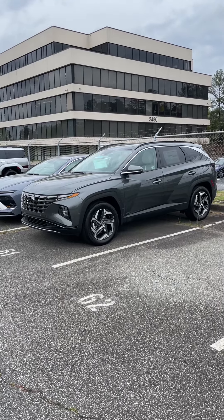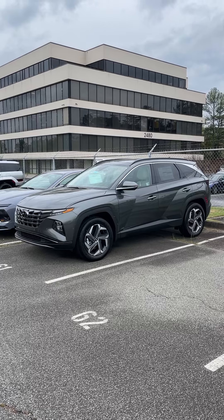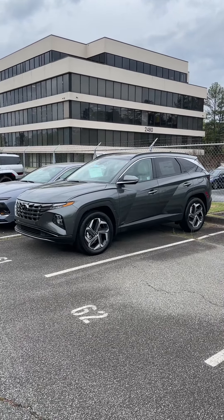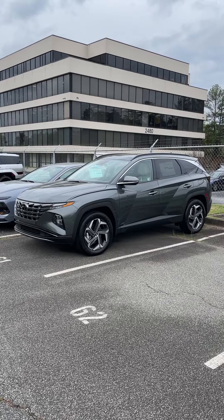Hey guys, coming back with another video. This is Reed over at the dealership and I wanted to show you this. This is an Amazon gray color and this is a 2024 Tucson — the Tucson Limited Hybrid.